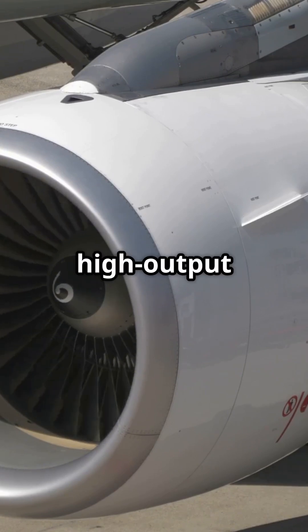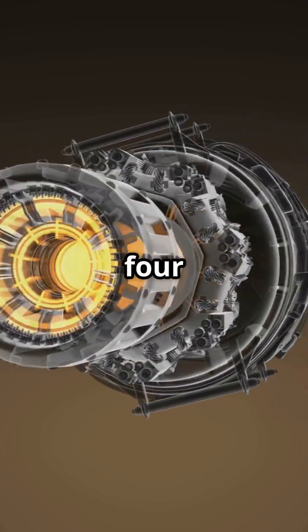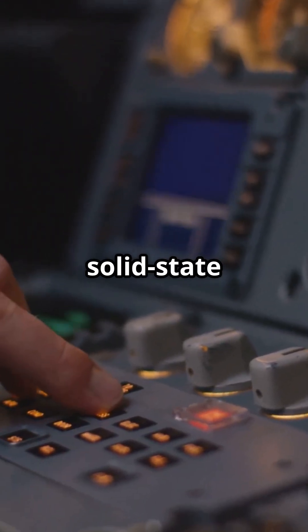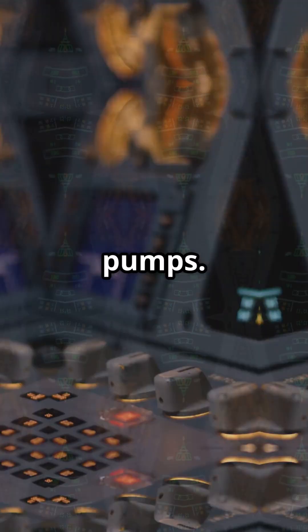Each Rolls-Royce Trent 1000 or GE GEnx engine drives two high-output generators. Together they produce 1.4 megawatts — enough to run more than 400 homes at once. That energy flows through solid-state controllers to power systems that used to depend on hot air, even the wing anti-ice and hydraulic pumps.